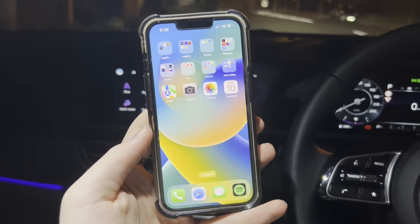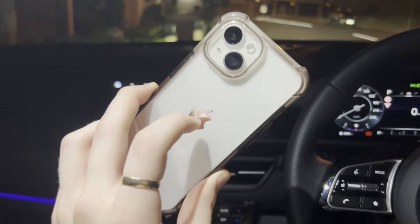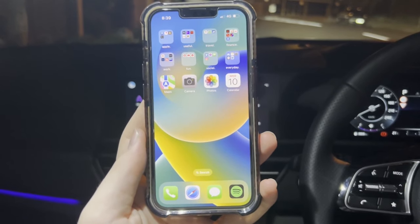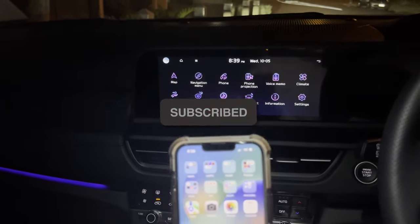In this tutorial, I'm going to be showing you exactly what you need to do to fix your Apple CarPlay not working right now super easily and fast, so you need to watch this video to the end if you want to find out how to fix your Apple CarPlay not working.